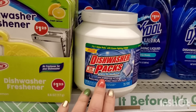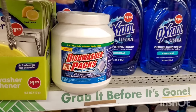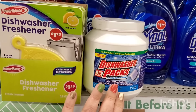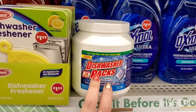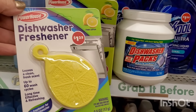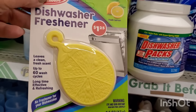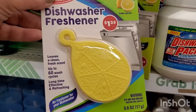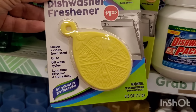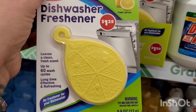They have a 35-pod pack of dishwasher packs — I love these. Everyone is saying they're actually real Cascade that just got old, and that's fine with me for $1.25 — they work really well. There's also a powerhouse dishwasher freshener that smells strongly of lemon. It leaves a clean fresh scent for up to 60 wash cycles. I've never seen anything like that but I'm definitely willing to give it a try.